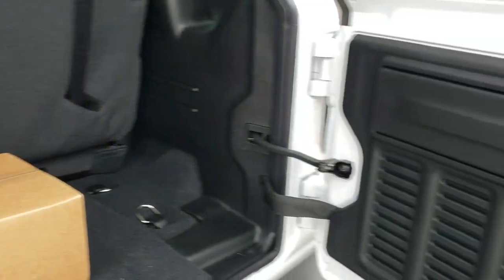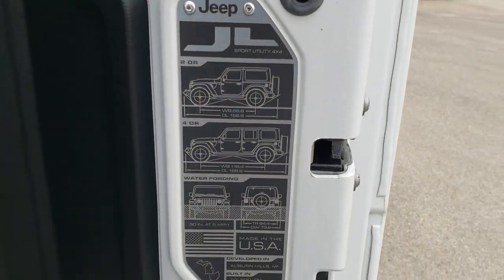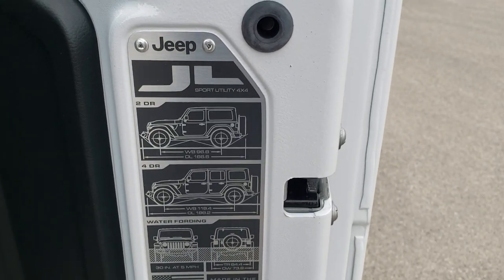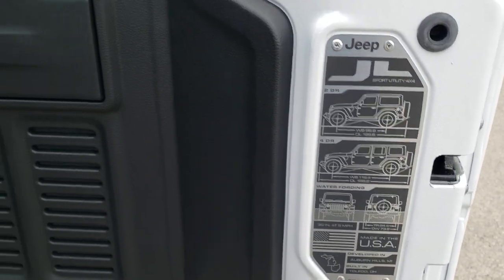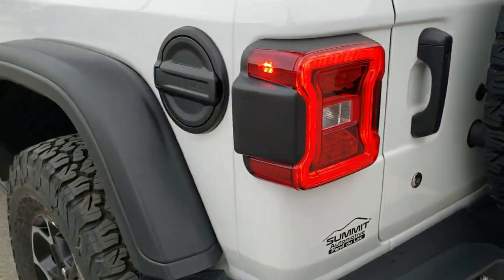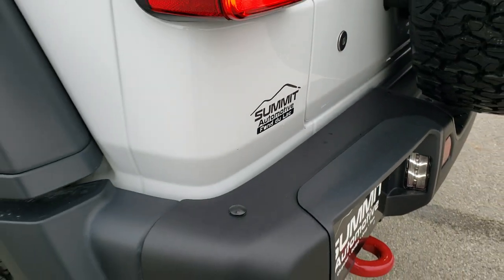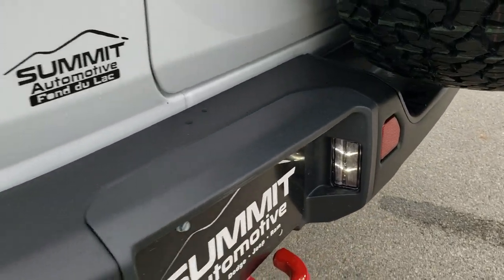You get LED lighting throughout on this Jeep. The back door shuts a lot smoother than on the JKs. You get an overall length and wheelbase badge, as well as water fording. These back bumpers are metal as well — you get the red tow hook back there and the LED license plate lights.